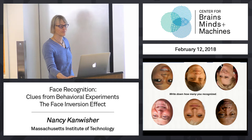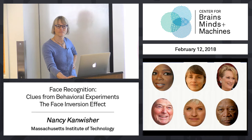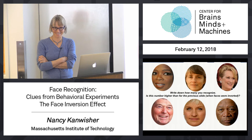Okay, write it down. Now let's do it again. Write down how many you recognize. Okay, stop looking — just write down the number. How many people recognized more in the second display than the first? Raise your hand.